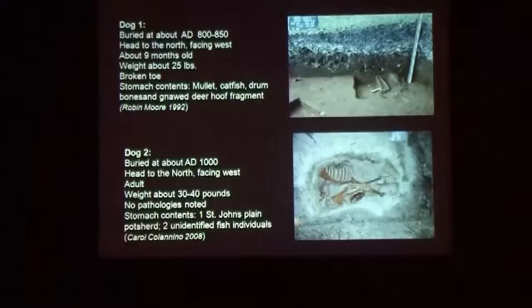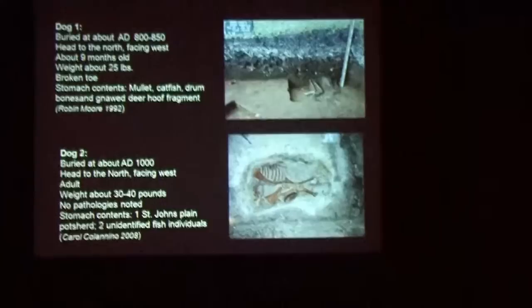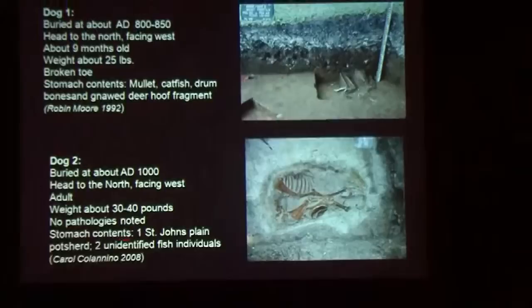It was a puppy, but both dogs were buried with their heads to the north, facing west. One had a broken toe and its stomach contents were analyzed. The second dog was about 100 years later, on the south, buried in the same position — about 30 to 40 pounds, and it was eating fish.